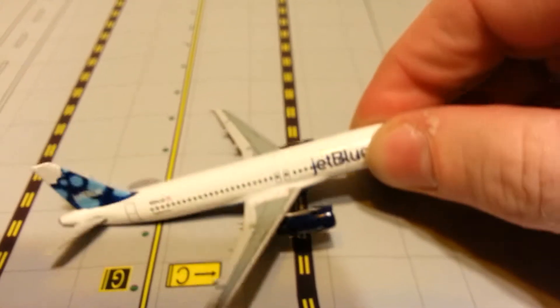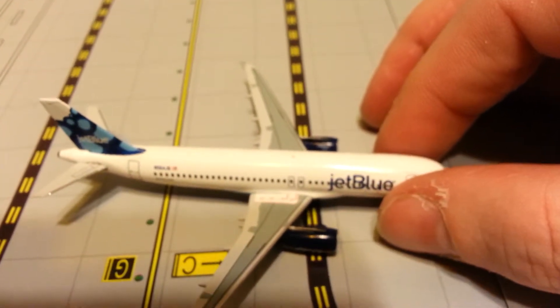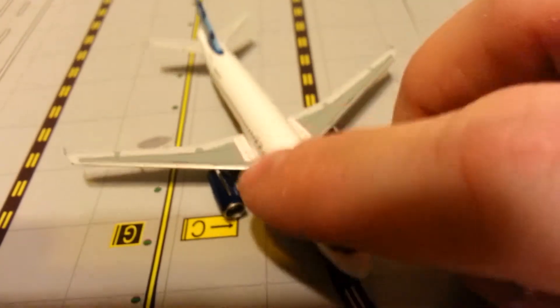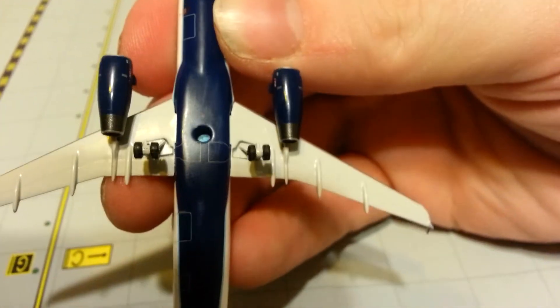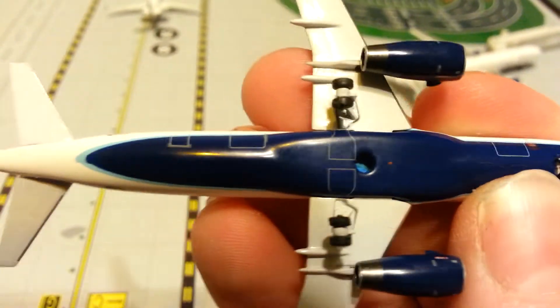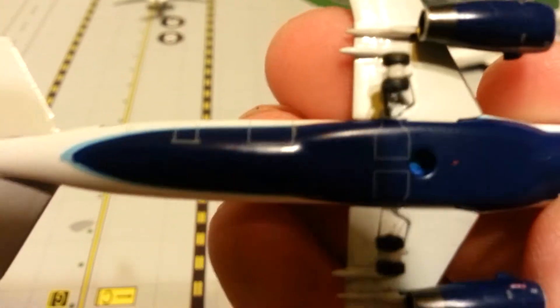JetBlue, JetBlue.com. I almost like this one better than the barcode, except that the barcode has the wing loads. But they're both really, really nice. And then on the bottom, you've got the stand hole and no Velocity models logo. You've got your cargo and the baggage doors.